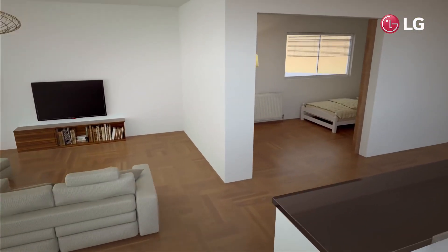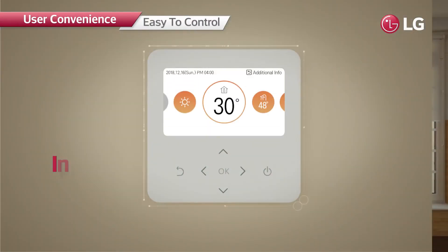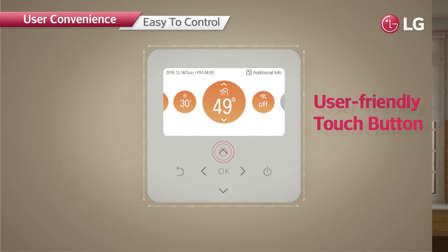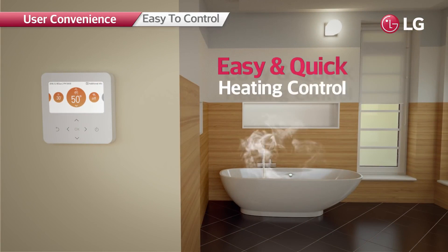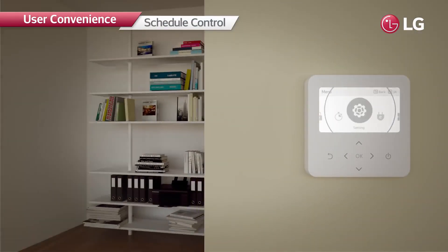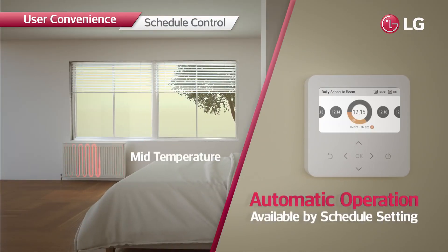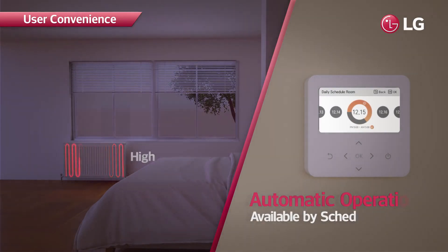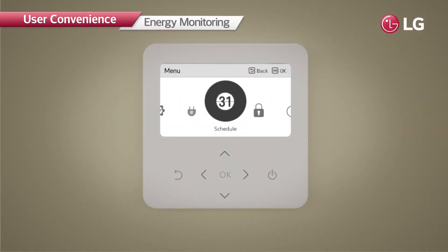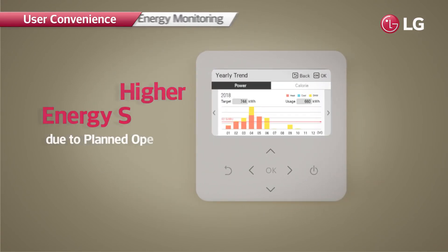The R32 Monoblock can be easily controlled from indoors. The premium design of the controller blends perfectly with any interior style. The intuitive UI allows quick, easy use — with a simple touch, users can manage the heating system efficiently. Automatic operation is available via schedule settings based on user lifestyle patterns, and heating operation can be adjusted to desired temperatures, minimizing wasted energy consumption.